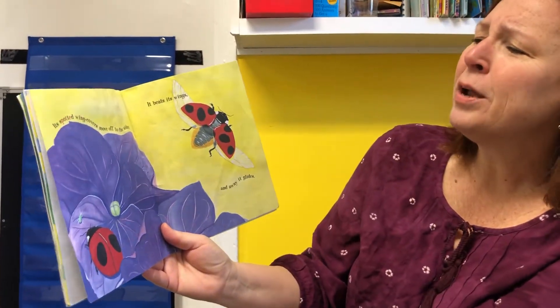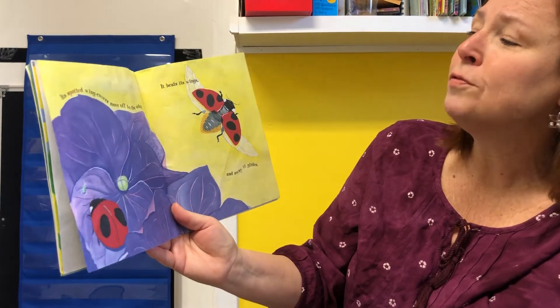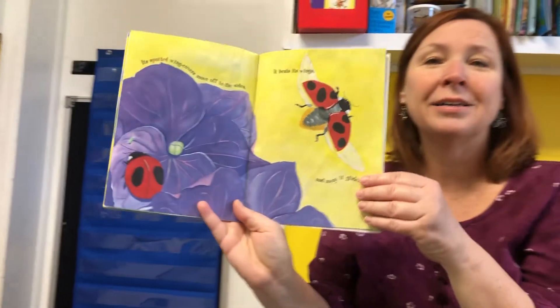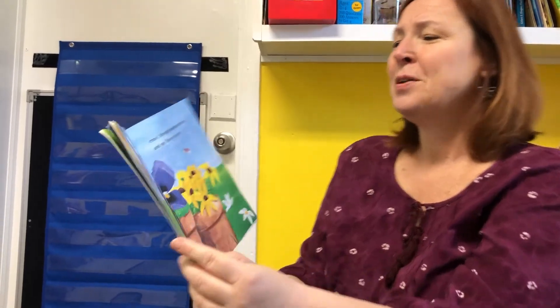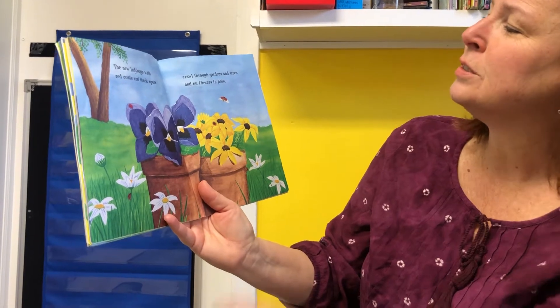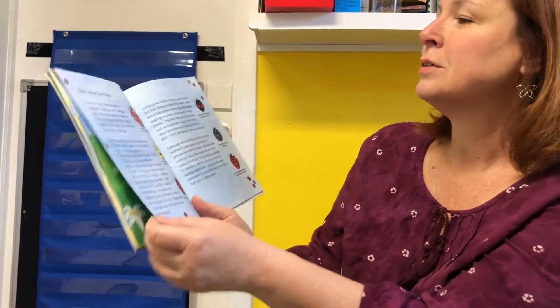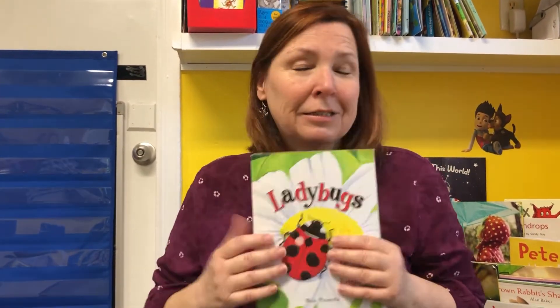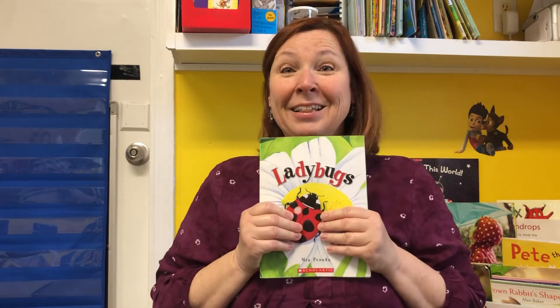Its spotted wing covers move off to the sides. It beats its wings and away it glides. The new ladybugs with red coats and black spots crawl through gardens and trees and flowers and pots. Did you like that book? I love to catch ladybugs on my hand and watch — it kind of tickles. I like that book.